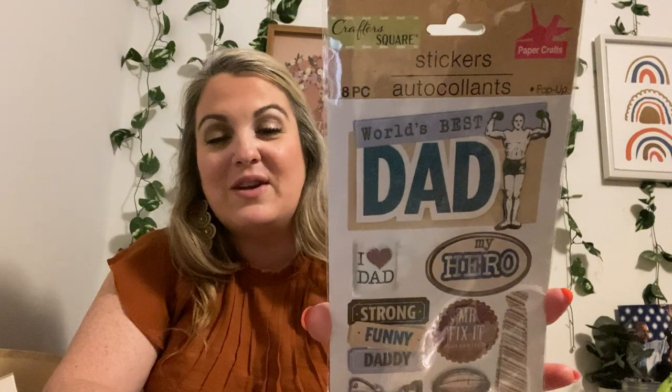My dad is no longer here, but I got this one and I've had it for quite some time. I love it — you can use it for Father's Day. It says 'World's Best Dad,' 'I Love Dad,' 'My Hero,' 'Strong,' 'Funny Dad,' 'Mr. Fix-It,' 'Guaranteed Legend,' 'Number One Dad,' and it has a tie. Look how cute that is — you can use that for Father's Day.